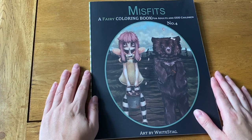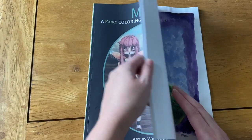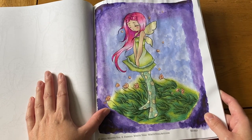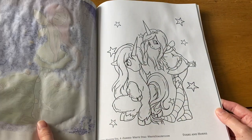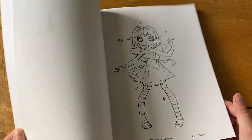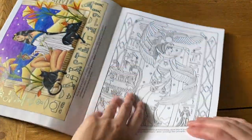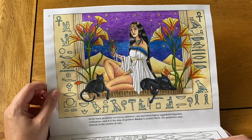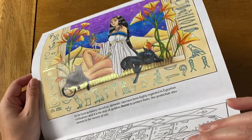Next I have Misfits: A Fairy Coloring Book Number Four by White Stag — KP bought me this for Christmas, which was really lovely. I've only done one picture which is 'Wind.' I wasn't quite sure what to do with the background so it's just whatever I fancied, but I really like the girl and love how sparkly her tides are. It's a really sweet book with lots of nice pictures — good for when you don't want to spend forever on a picture.